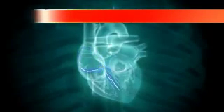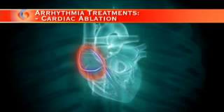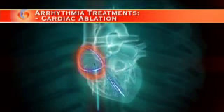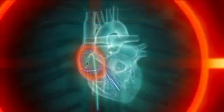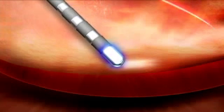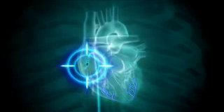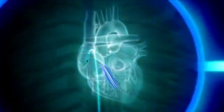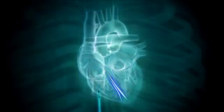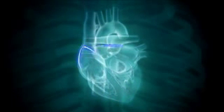Another treatment option is cardiac ablation. With cardiac ablation, specialized catheters are used to neutralize the specific cells in the heart that are causing the arrhythmia. By neutralizing or ablating these areas in the heart, the normal electrical pathways of the heart are restored, allowing it to beat normally again. Radio frequency, or RF, electrical energy is typically used to ablate the targeted cells. RF energy consists of high frequency radio waves. Cardiac ablation is a minimally invasive procedure that has proven to be an effective solution for many types of arrhythmias.